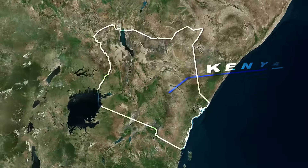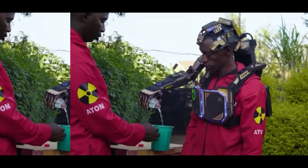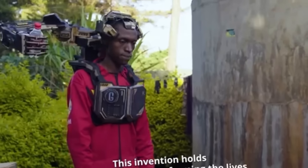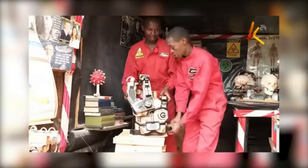Two school dropouts in Kenya built an AI-powered prosthetic arm that reads brain signals and moves in less than two seconds. They made it entirely from electronics pulled out of trash heaps. No funding. No fancy lab. Just a rusted shed next to a chicken coop. When they demonstrated it to U.S. engineers, the response was shock. Nobody had ever seen anything like this.